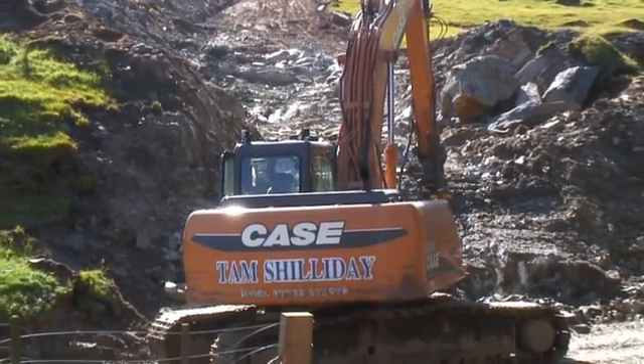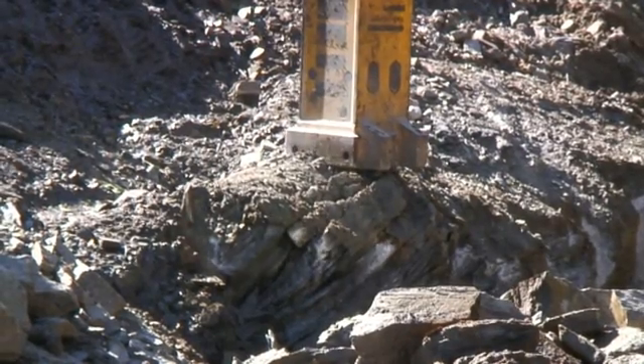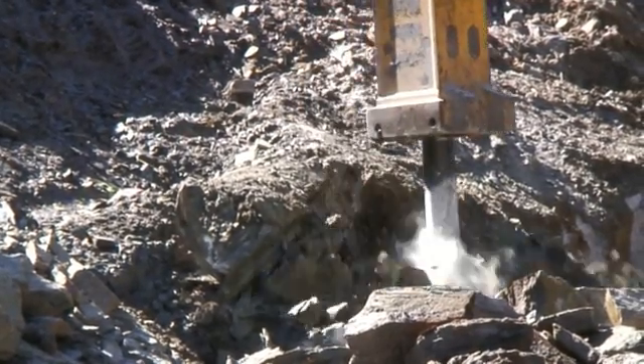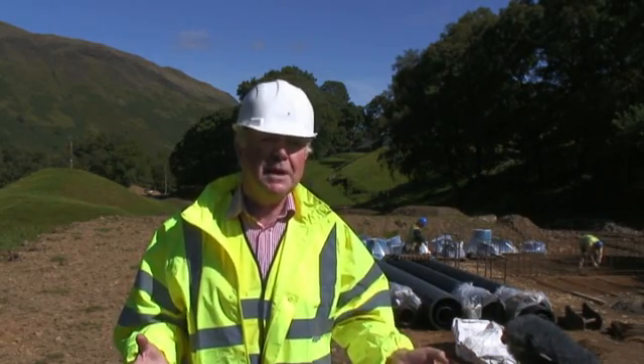Today, that heritage is being renewed. There are no fewer than seven projects under development, led by Green Highland Renewables in Aberfeldy. These are very long-term investments going into two or three generations from now.